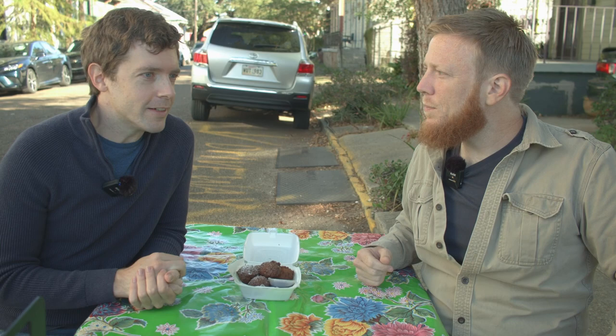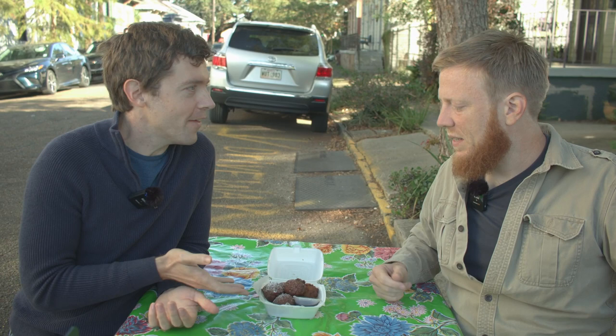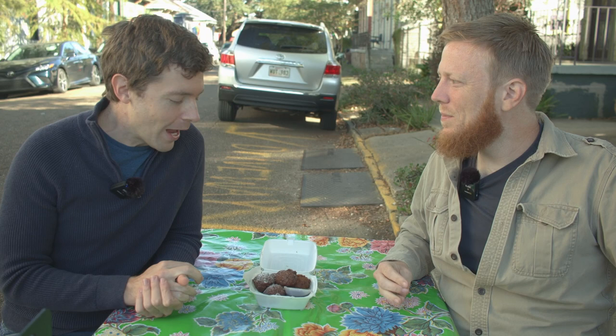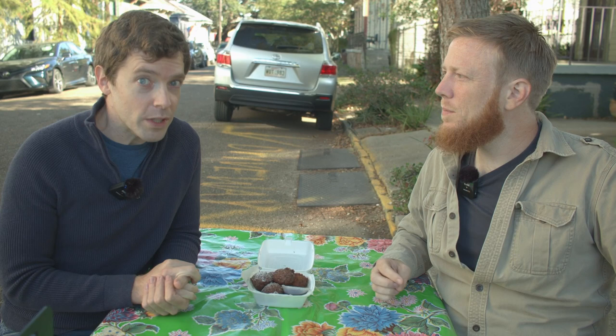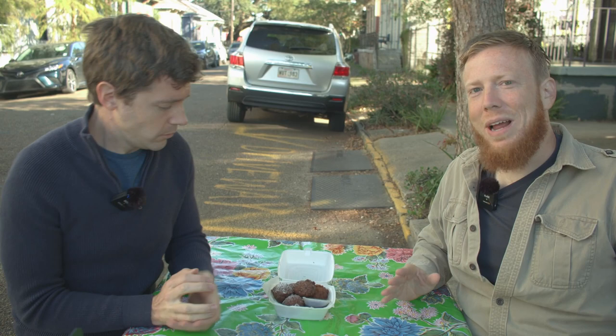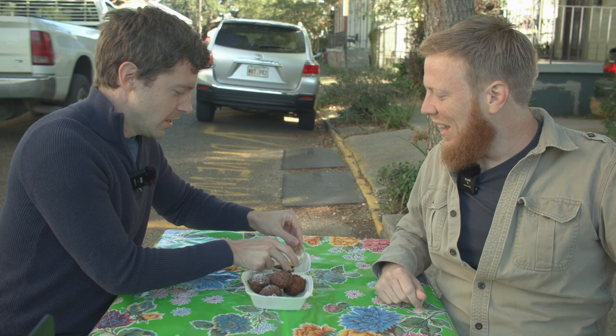We've talked before on the channel about how beignets were one of these path-to-freedom foods for enslaved people selling stuff on Sundays. Calas had the same thing — the whole thing about singing French Market salespeople. There were songs about Calas that you would hear as you walked through the French Quarter at one time. If you had somebody from the 19th century, this would be nostalgic as anything, but they're really rare now. The old Coffee Pot that used to sell them in the French Quarter closed during quarantine, so this is basically the only place I know of now. You'd hear "bon chaud" — like "nice hot Calas, just ready to go."